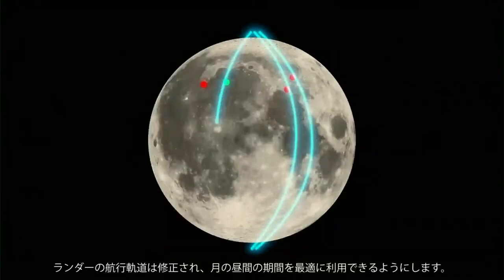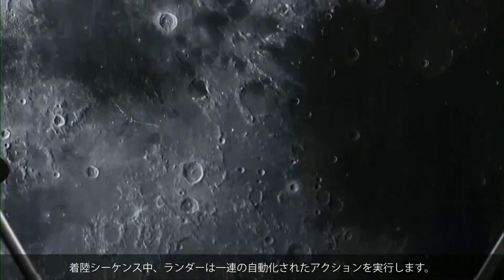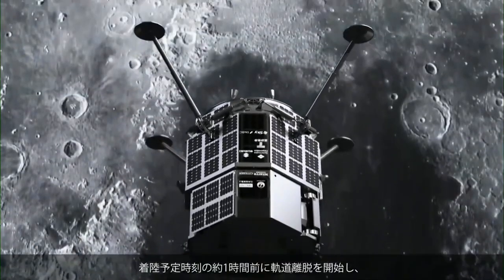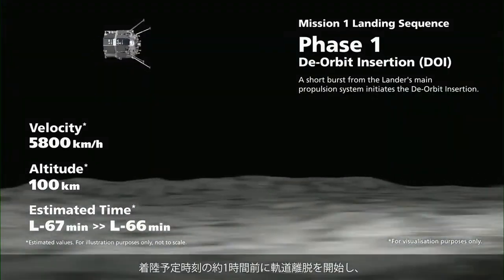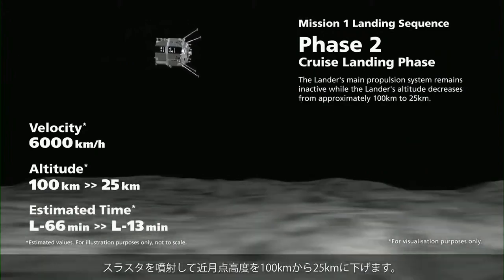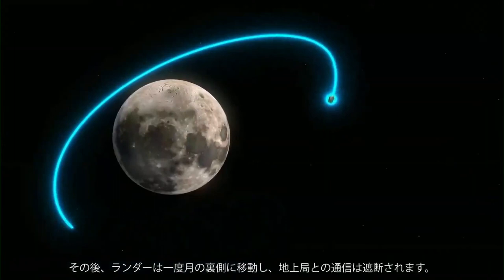In that case, additional orbits are performed to align the lander's trajectory with the new target sites and to allow for optimal use of lunar daytime after landing. During the landing sequence, the lander performs a series of automated actions. Approximately one hour before planned touchdown, the lander begins the de-orbit insertion phase, firing its thruster to reduce its orbital altitude from approximately 100 kilometers to 25 kilometers.